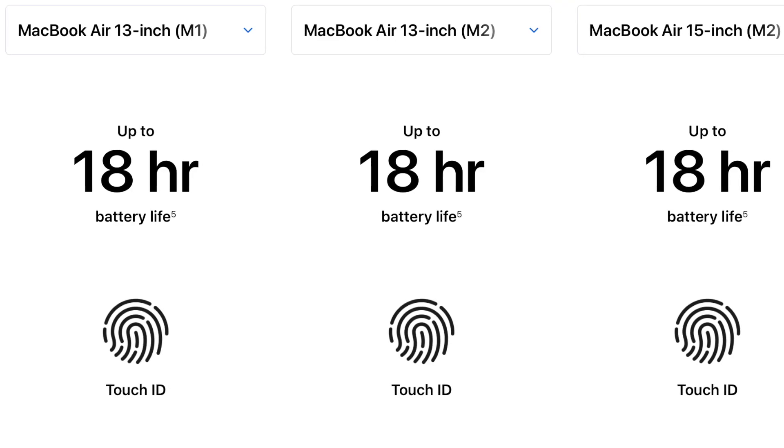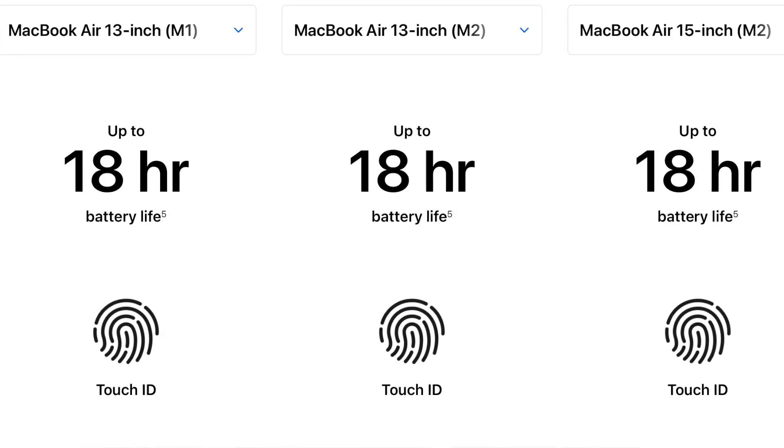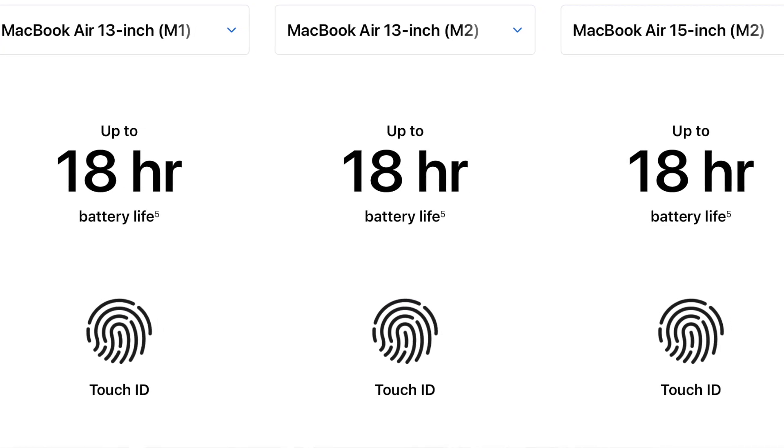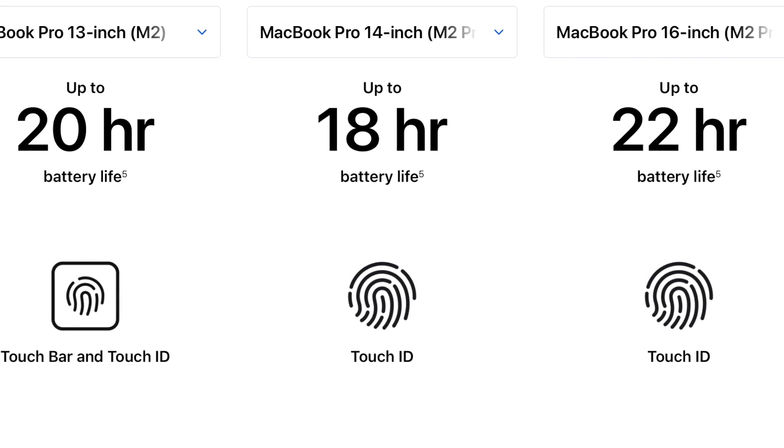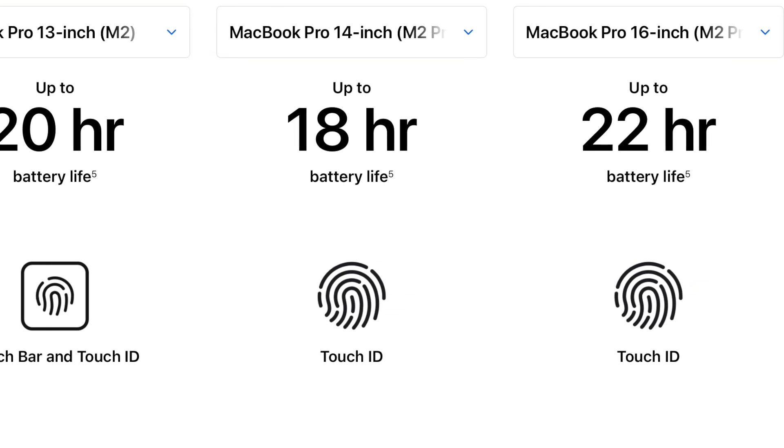The seventh area to consider would be battery life. All laptops in the MacBook Air series can last up to 18 hours, whereas the MacBook Pro series battery can last anywhere from 18 hours all the way to 22 hours, depending on your settings and workload.